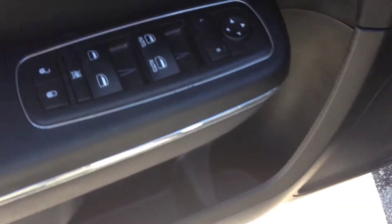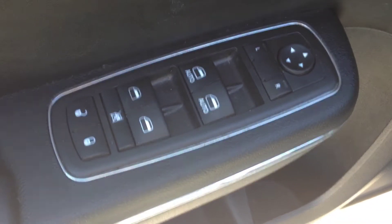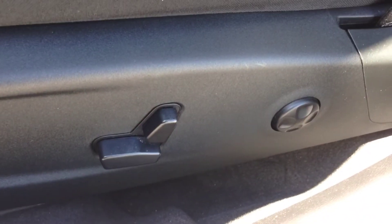Power locks, power windows, power mirrors. We have black cloth interior — no rips or stains, it's in excellent shape. Power driver's seat with lumbar support.